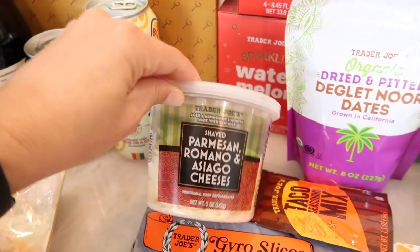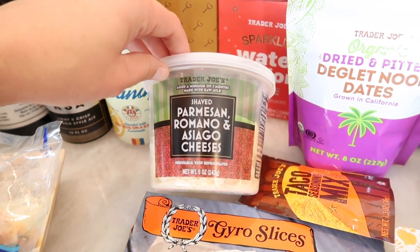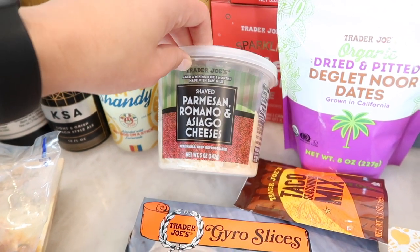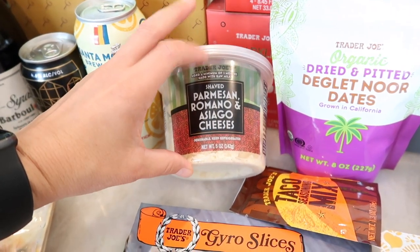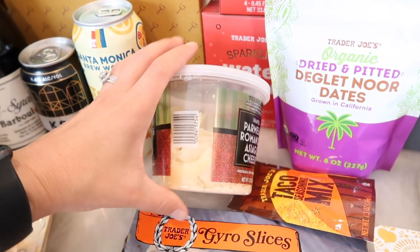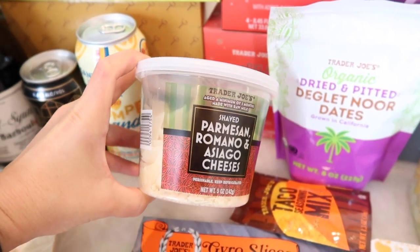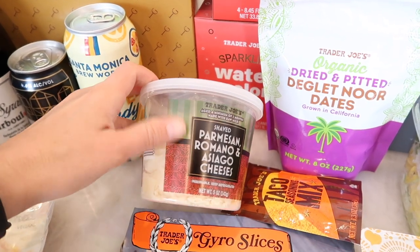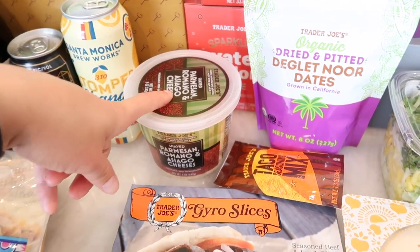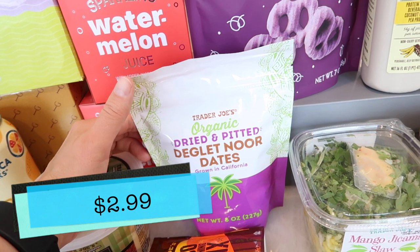Tim's favorite drink is back — the shaved parmesan, romano, and asiago cheese blend. This is probably one of the most popular parmesan cheeses Trader Joe's sells. I typically work in that section and fill it about three times a day because we sell so much of it. It's fantastic — the slivered style is great on salads or sprinkled on top of an appetizer to make it look a little fancy. This is a popular one I don't really show often.